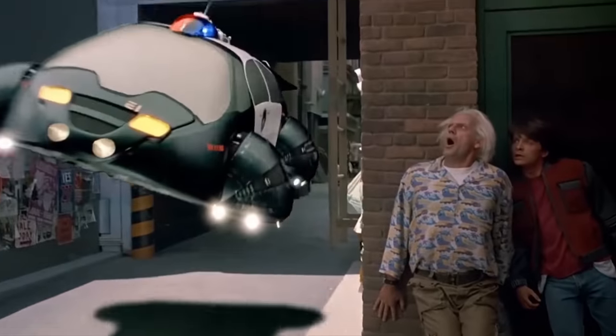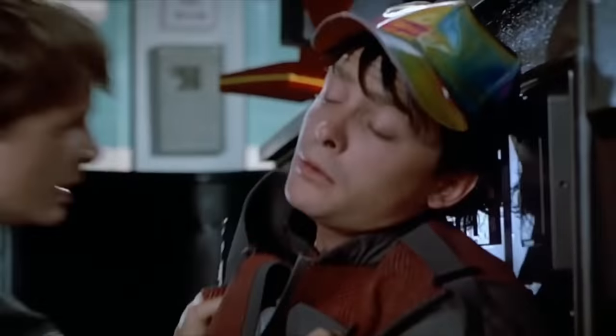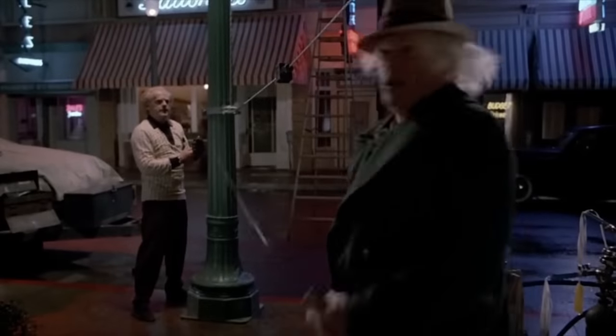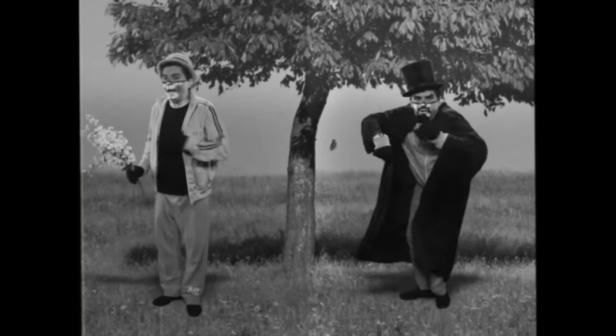The creative ambitions of directors like Bob Zemeckis push visual effects technology forward. For Back to the Future 2, he insisted on another breakthrough that would profoundly impact the way we shoot effects films today. Between all the flashy flying cars were scenes of characters interacting with themselves from another time — the same actor playing both parts through the use of the second oldest effect in cinema history: the split screen.